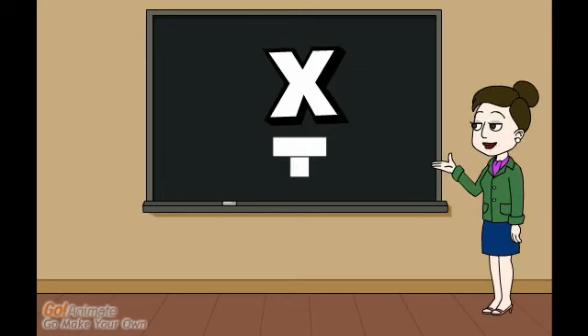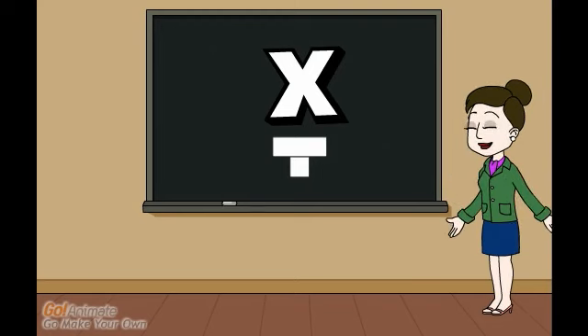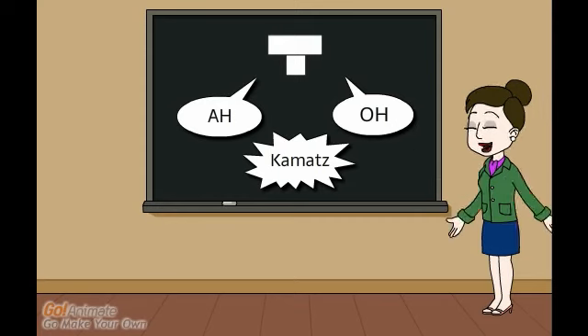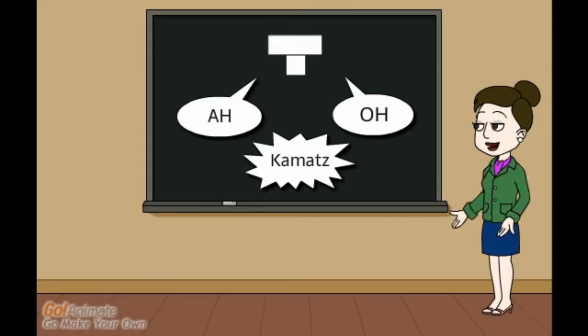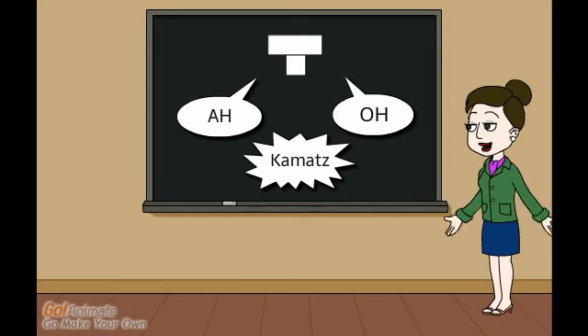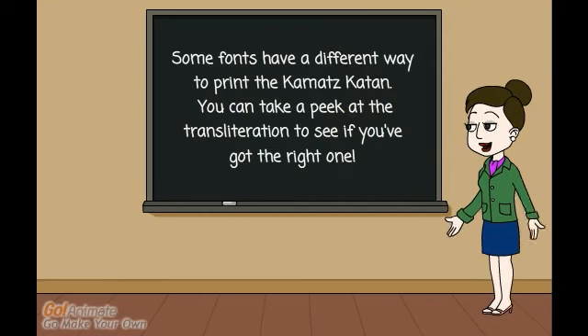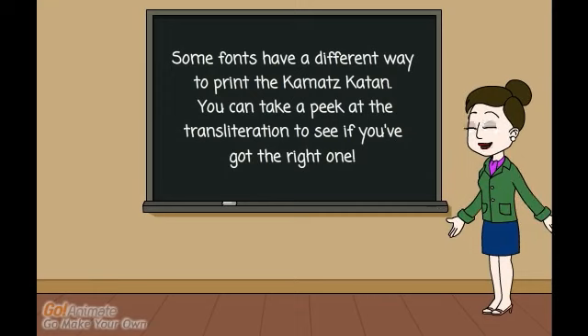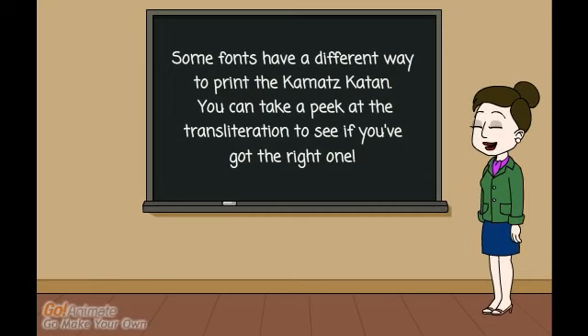There's another vowel that says "ah." It looks like the English letter T. It's called kamatz, but it's a tricky one. Sometimes it makes the sound "oh," like in the word kol. Here, the vowel is called the kamatz katan. It has to do with the syllable — if it's unaccented and closed, meaning the syllable ends with a consonant sound instead of a vowel sound, then it's a kamatz katan.